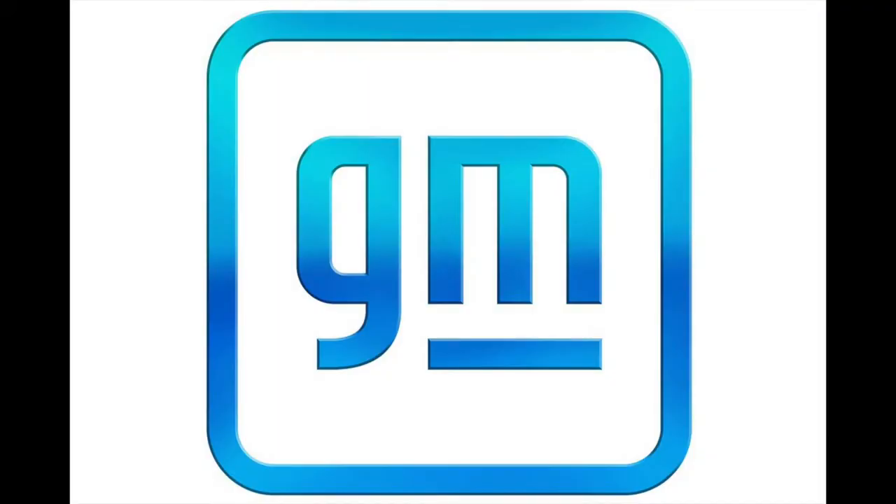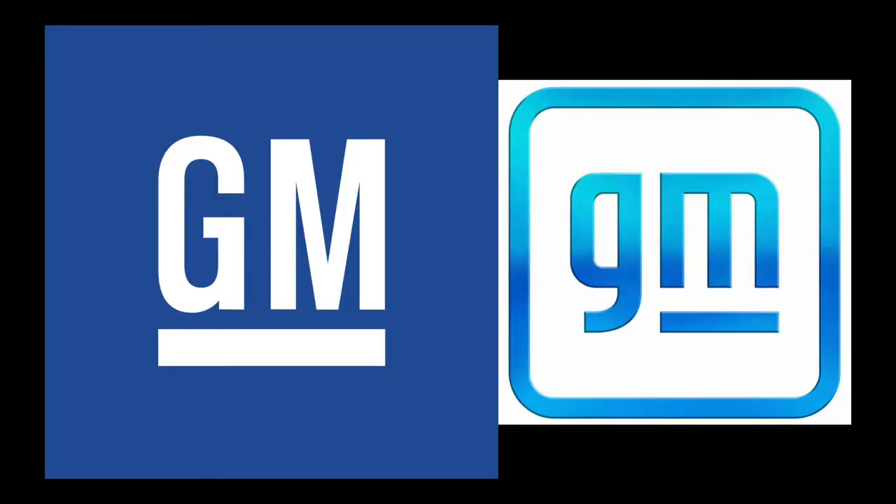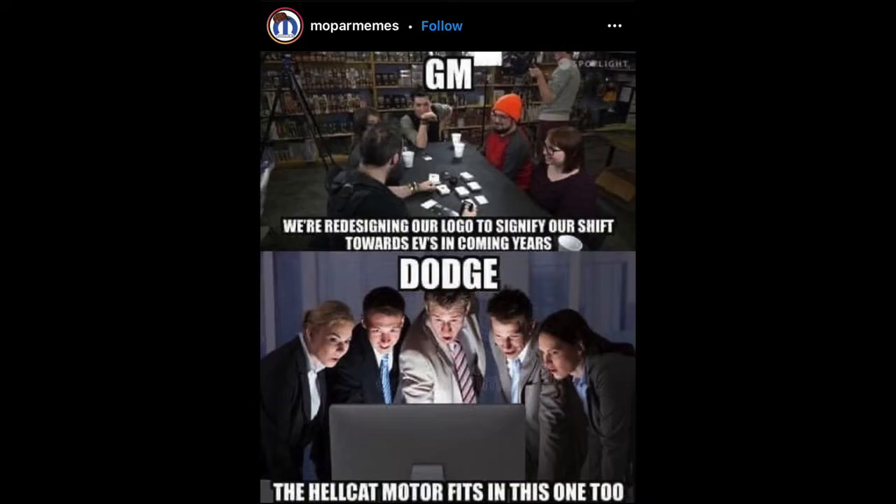They have now designed a new logo. Here's the logo next to the old one. The old one looks very strong, and it looks like GM means business. The new logo looks like it's a kid's edition, sort of like the Amazon kid's version of Amazon Prime Video — this is the kid's version of GM. This meme sums up why more car enthusiasts are moving over to FCA. On the top it shows GM and says: we're redesigning our logo to signify our shift towards EVs in coming years, and the younger generation of two-year-olds. And the bottom shows Dodge and it says: the Hellcat motor fits in this one too. Dodge still has a V8, a supercharged V8, and every Dodge vehicle can pretty much come with a V8, and they don't have any electric cars. Good on them. They say carbon neutral, but what they really mean is they can still produce gas cars, but they won't — even though they will.